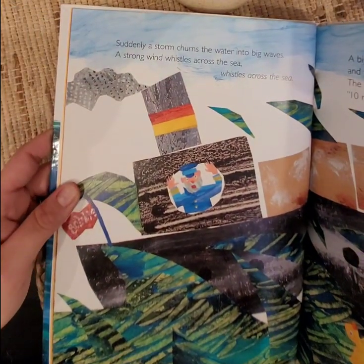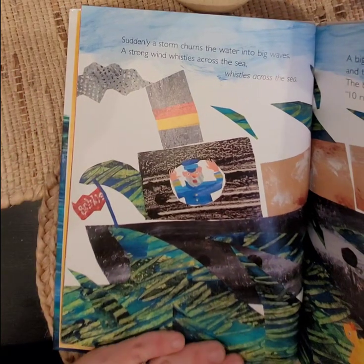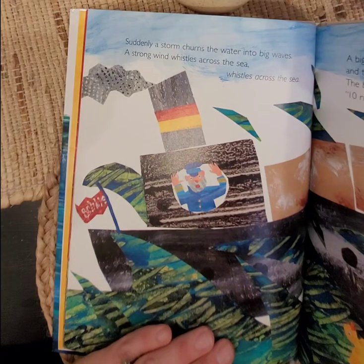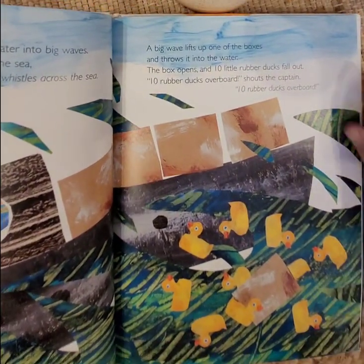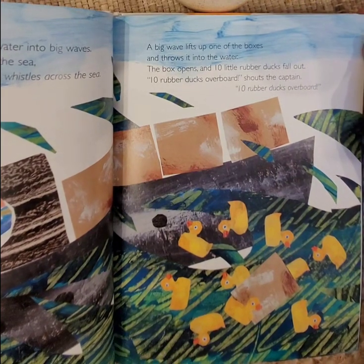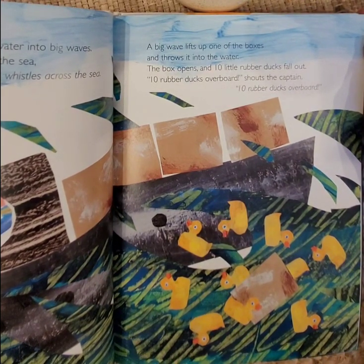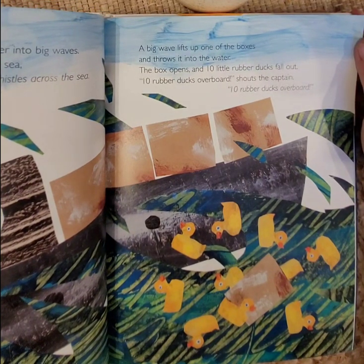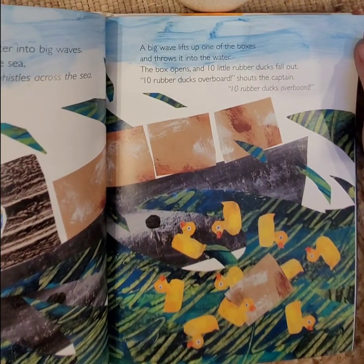Suddenly, a storm churns the water into big waves. A strong wind whistles across the sea. A big wave lifts up one of the boxes and throws it into the water. The box opens and 10 little rubber ducks fall out. 10 rubber ducks overboard, shouts the captain!